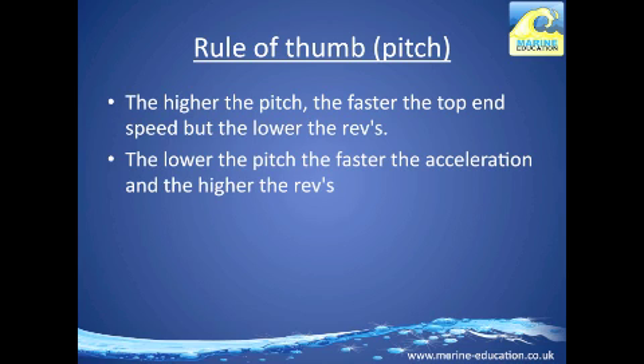The rule of thumb when measuring pitch is: the higher the pitch, the faster the top-end speed but the lower the revs; whereas the lower the pitch, the faster the acceleration and the higher the revs.